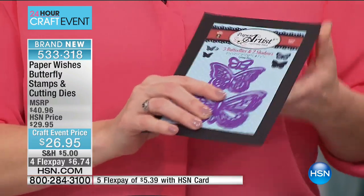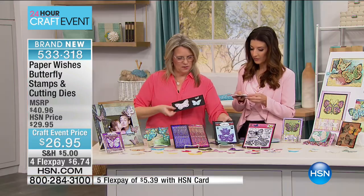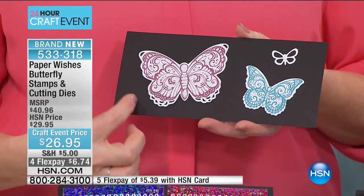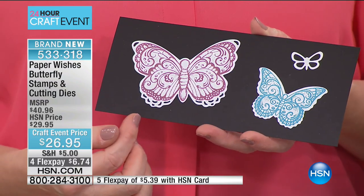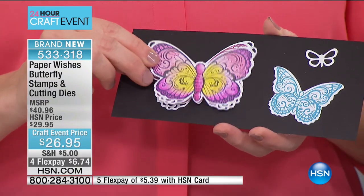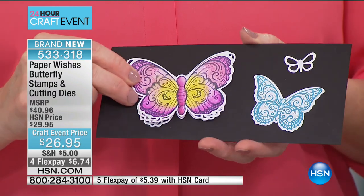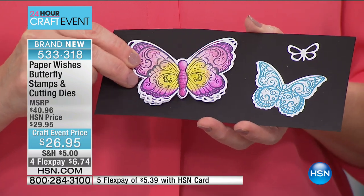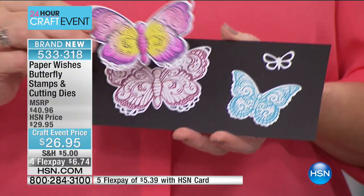You can see die cuts all over here. Die cut using those shadow die cuts, then go ahead and stamp — they fit those die cuts perfectly. You can go ahead and color one using ink, markers, or watercolor pencils. We have the Spectrum watercolors coming up later in the hour. You can add a little glitter, or you can emboss these if you like.